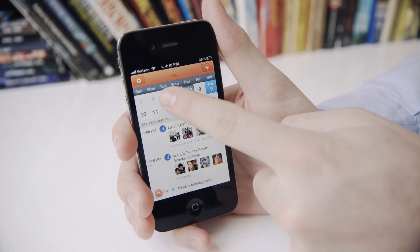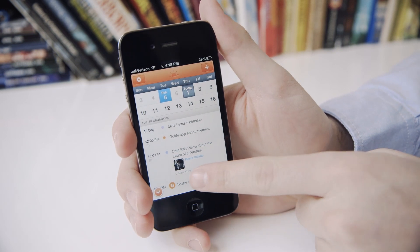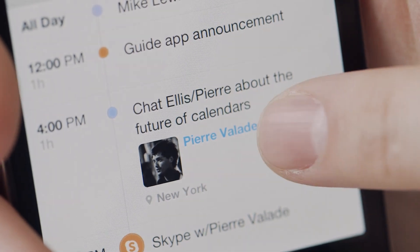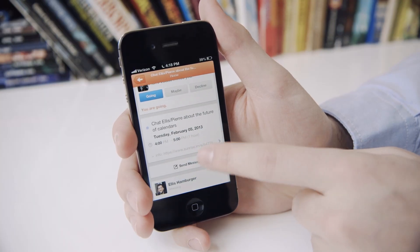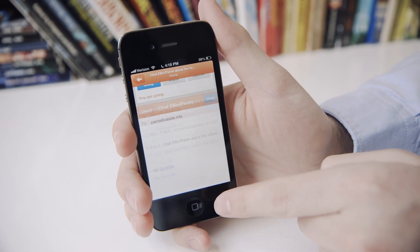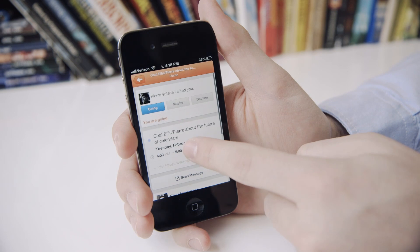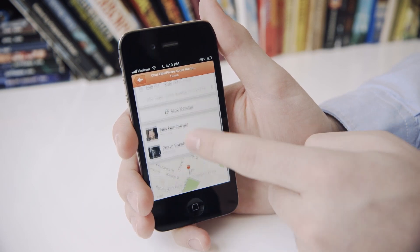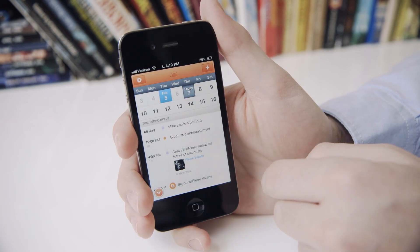Another nice thing about Sunrise is the way it handles meetings with people that you've both attended to. It'll actually populate a little image of them, which is just a nice personal touch when you're looking at events. Here's an event I have with Pierre that he invited me to, and you can actually send him a message straight from inside the event, which is something you just can't really do in a calendar app unless you have attendees attached. You can look at the location of the event, and if anything changes, it's going to be updated in your calendar immediately.